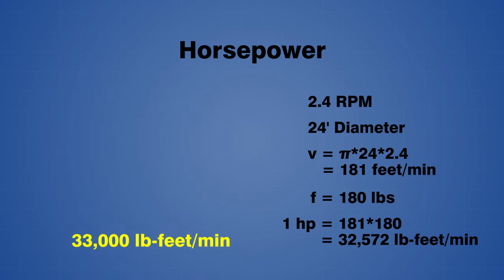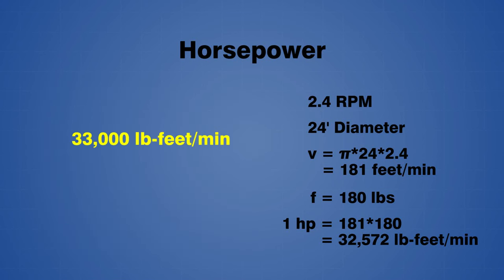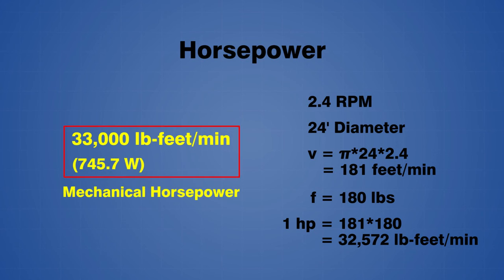This value was rounded up to 33,000 pound-feet per minute, which equates to 745.7 watts. This was accepted as the definition of mechanical horsepower, and it is the same definition that we use today.